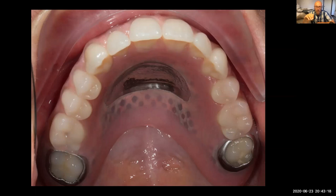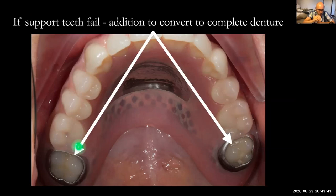She's coped amazingly, even with her pronounced gag reflex. I've taken the centre of the palate out — that's the vibrating line or fovea area — bringing it forward, but we've still got coverage going right around the hamular notches for optimum extension. Should she lose one of these support molar teeth in the future, we can still add it onto the denture.